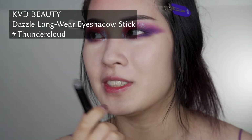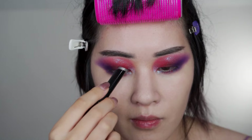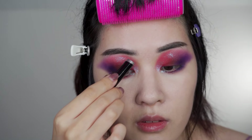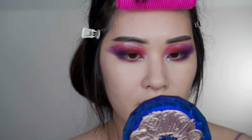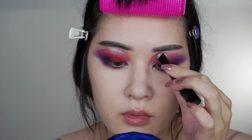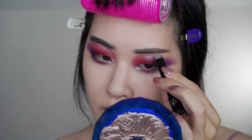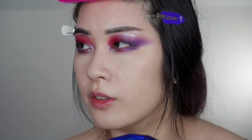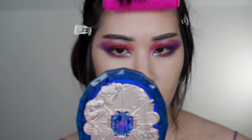This is a KVD Dazzle Stick in Thundercloud. I'm just going to do like a traditional line across the upper eyelid. It drew on nice and thick too — I actually quite like that. If you want more precision, just rub it onto a brush, but I want it to look thick. Thundercloud has other color reflexes in it, not just pure white silver — there are other shades in it, which kind of really helps add to the intrigue.